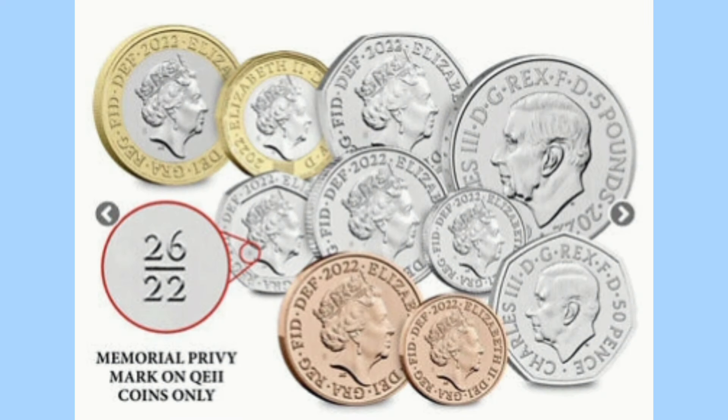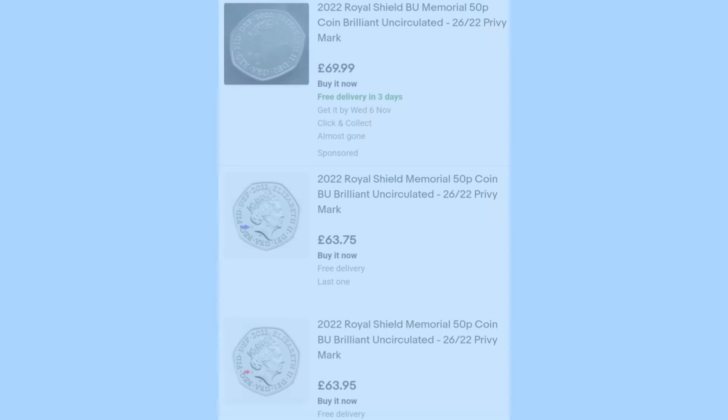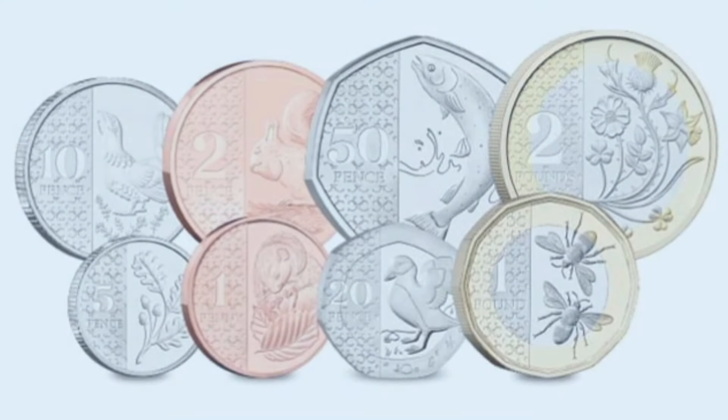Now moving on to a Privy Mark design — we have here the Memorial Privy for the Queen. As she passed in 2022, there was a set released where all the definitive coins from the 1p to the £2 featured a small Privy Mark showing 26 over 22 for the Queen's lifetime. These Privy Mark designs were not put into circulation, and we can see it here on the 50p behind the Queen — not intended for circulation — causing the coin to now sell for around £60.